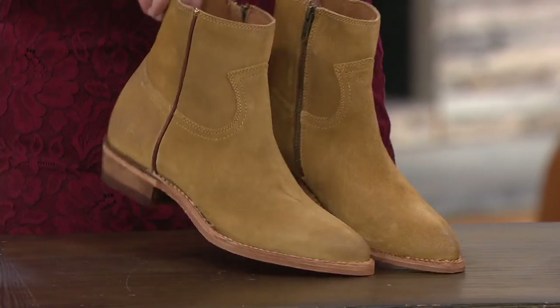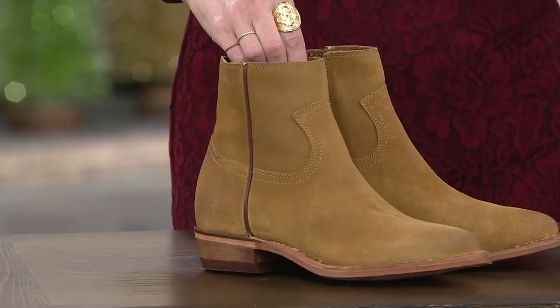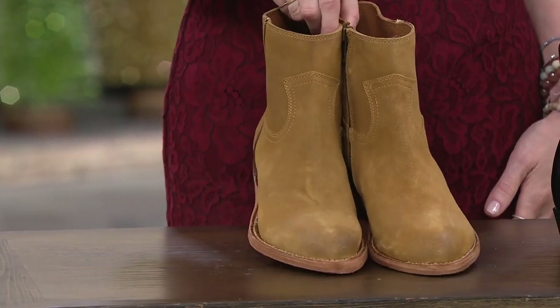So we've got four colors for you. Free shipping and handling under $50 on easy pay, which is great. Brandy suede is what you're looking at there — that's going to be the lightest color option that we have.